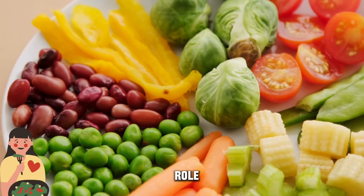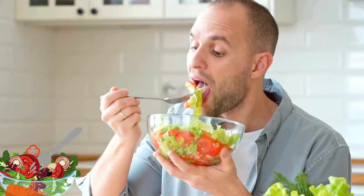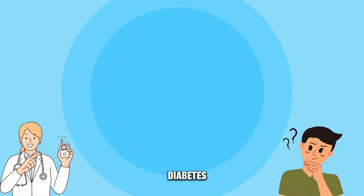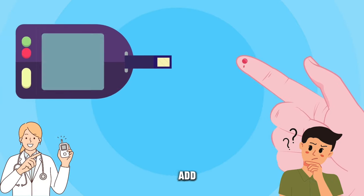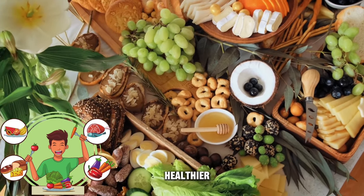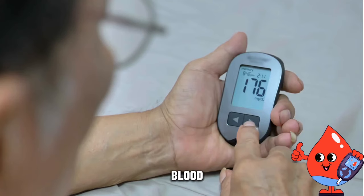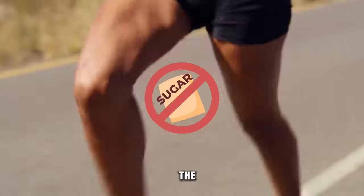Diet plays a crucial role in managing diabetes. What you eat can significantly impact blood sugar levels. Remember, managing diabetes is about making small, sustainable changes that add up to significant improvements in your health. Whether it's choosing healthier food options, staying active, or monitoring your blood sugar levels regularly, every step counts toward a healthier you.